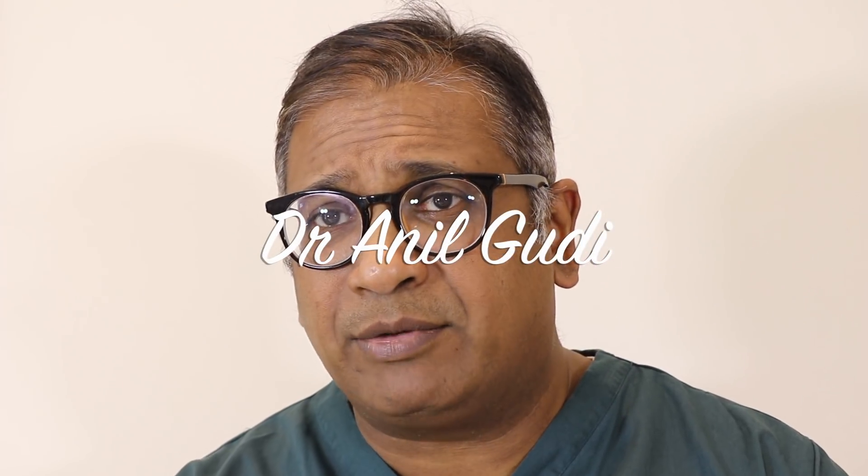Hello, I'm Dr. Anil Goody, Consultant in Reproductive Medicine and Surgery at the Hamilton University Hospital London, and today I'm going to talk to you about a slightly different subject, something which seems to affect all of us practicing some amount of reproductive medicine.